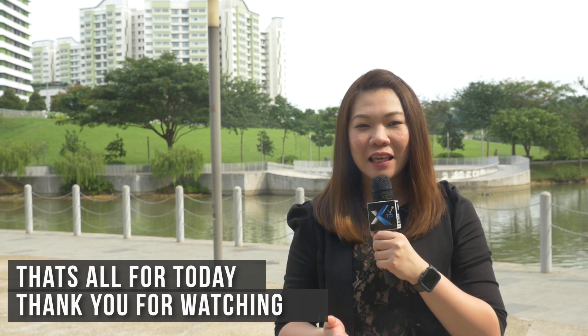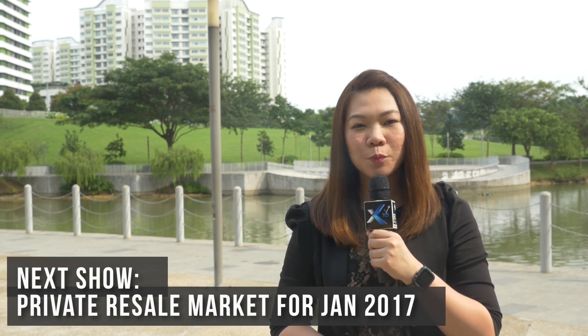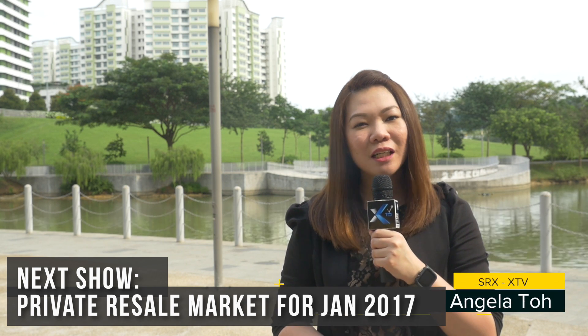That's all for today. Thank you very much for watching this episode of XTV. Please join us next time when we highlight Singapore's private non-landed market. I'm Angela Toh. Have a good day.